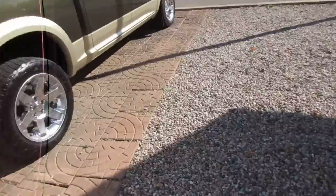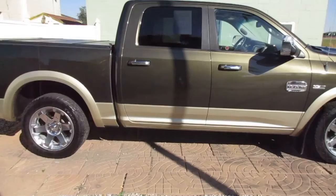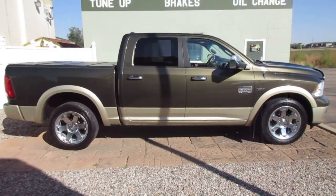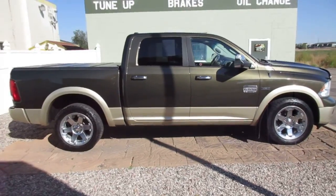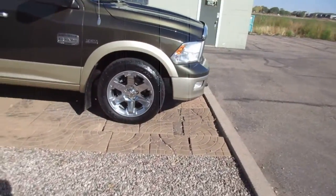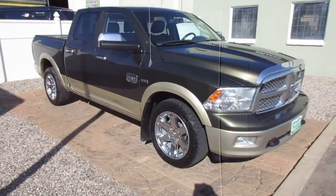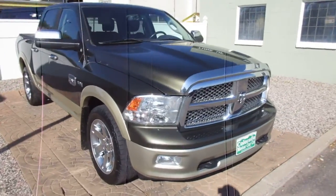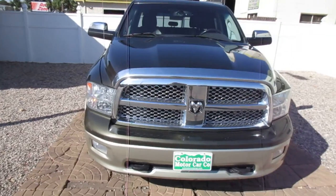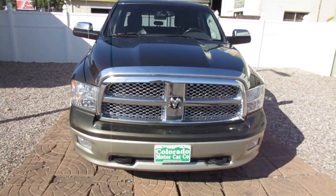This is one good looking truck. Colorado Motor Car Company — you can Google us or just go to the website. If you want to look at a Carfax history report, specifications, miles, pricing, or how to get a hold of us, visit our website. Thanks for viewing, and giddy up.